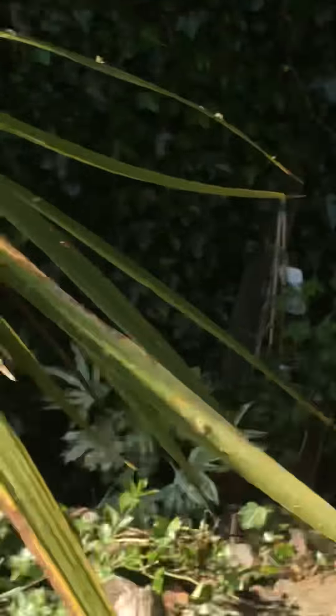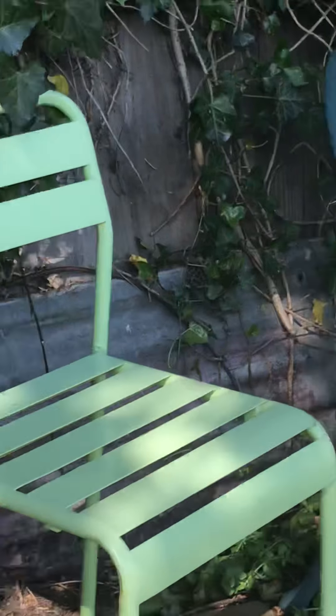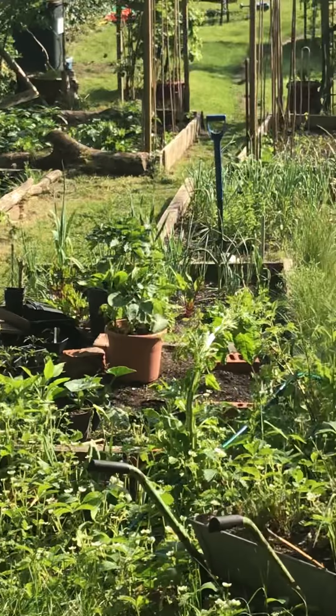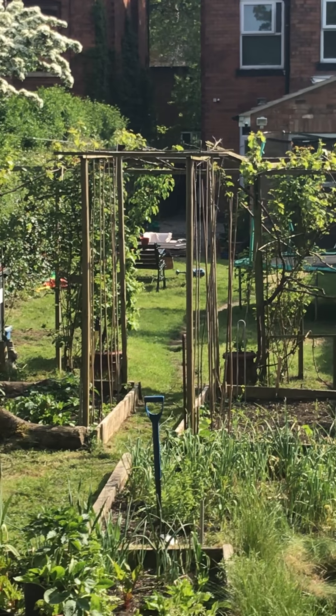I bought another fig tree — it's going to go in a pot. So that'll be two fig trees. This is all a bit of my rustic haven. So it's all done — I'm going to relax and enjoy, but there's still a lot more to do. It's coming on.